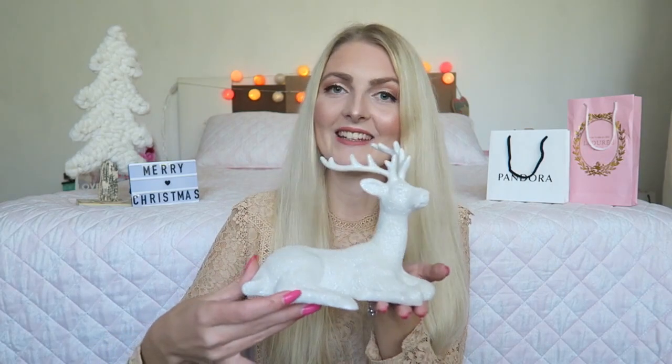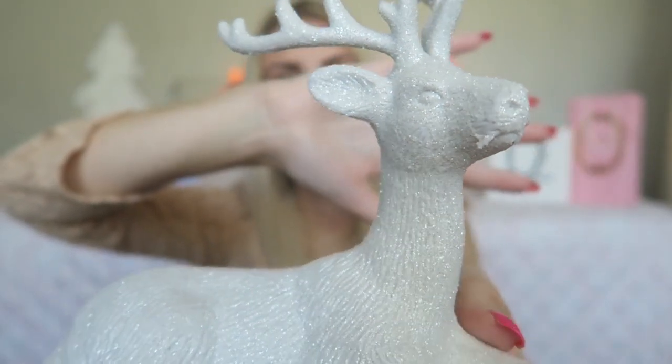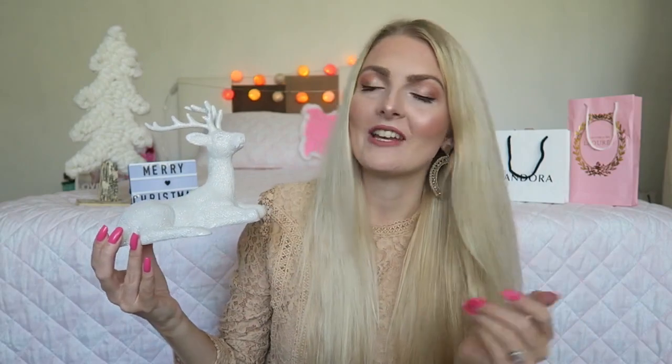The first thing I'd like to show you I got from my father, and it's this really beautiful reindeer. As you can see, it's white but it has some sparkle. I think this is so cute to maybe display near the television or on my table. I'll also make a 'Christmas decorate with me' video, so please subscribe so you won't miss it. I think this is really cute for Christmas or overall in winter.